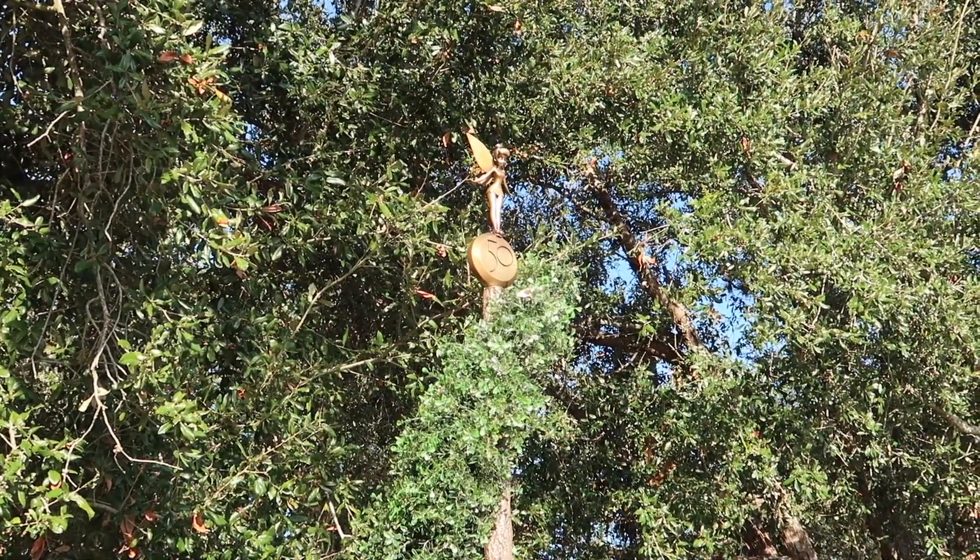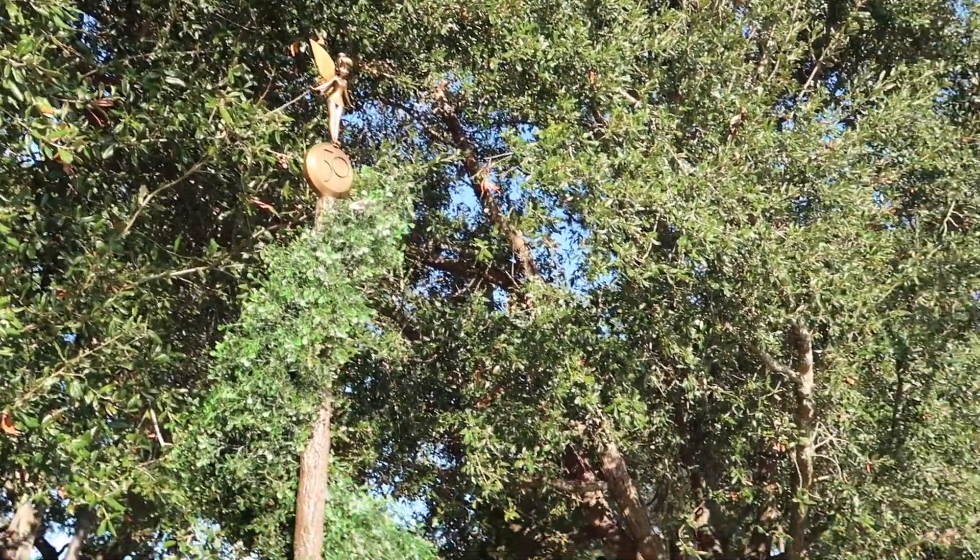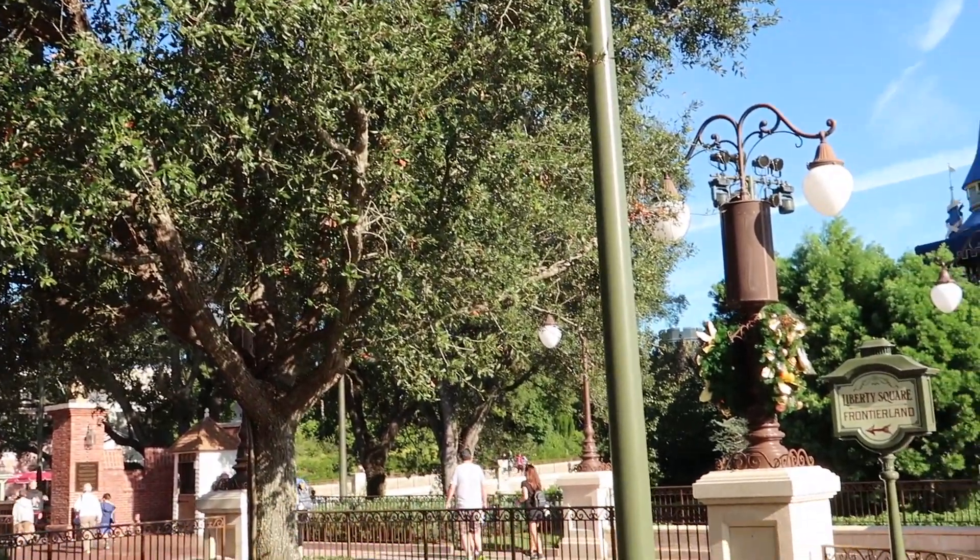We're going to keep exploring the park and see what other beautiful holiday décor and special things we can find. This is just the beginning — there's still more to come: holiday treats, drinks, and Walt Disney World goes all out. I'm going to be sharing all of that over the next two months. From now until basically New Year's Eve, this is what you'll find here. The 50th anniversary celebrations are still going on too, so there's a nice mix of that with the holiday décor.